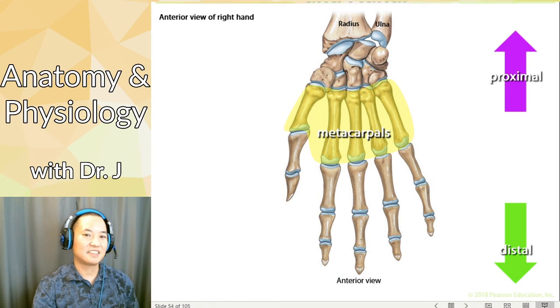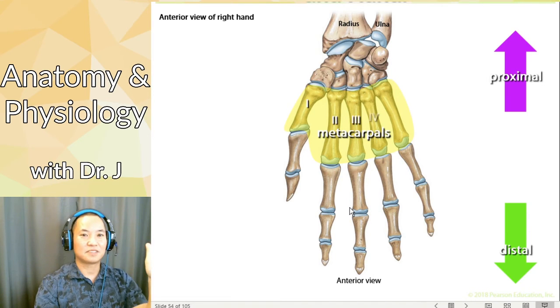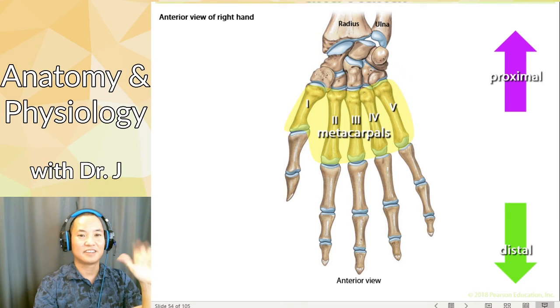How do you count metacarpals in anatomy? You classify them by counting like this: one, two, three, four, five — starting with your thumb and working your way to the pinky at five. So you start with your thumb, work your way to the pinky. That's metacarpals one through five.